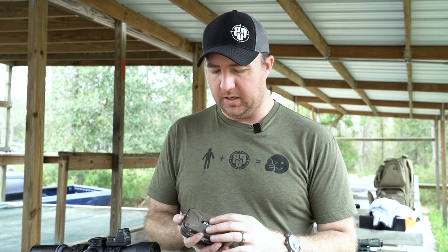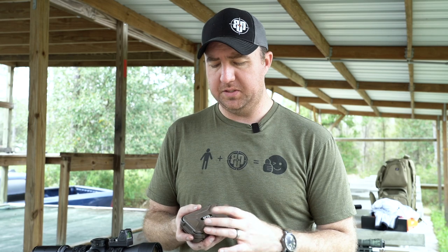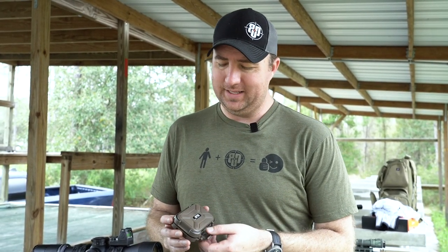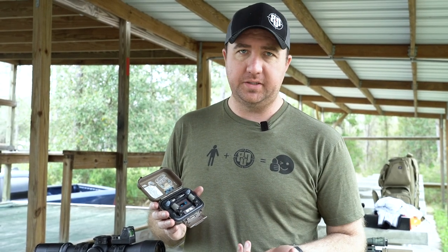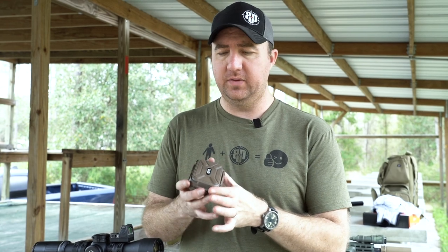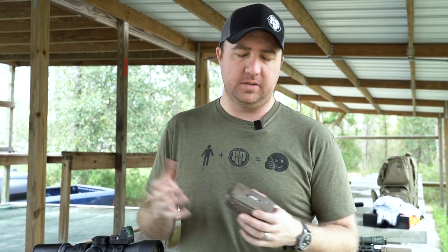Now for some cons. The case is nice but I wish it were a little bit smaller. We live in the world of wireless headphones like AirPods and Sony's with smaller cases, and I'd love a recharging case I could just slip in my pocket. They've built a lot of features into it which is why it's bigger than typical consumer earphone cases.